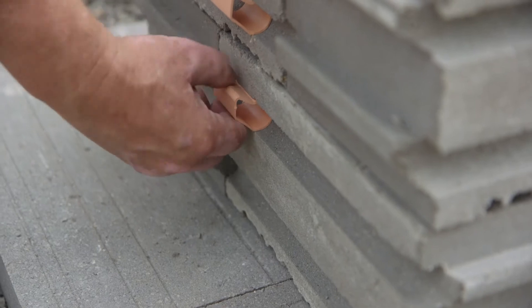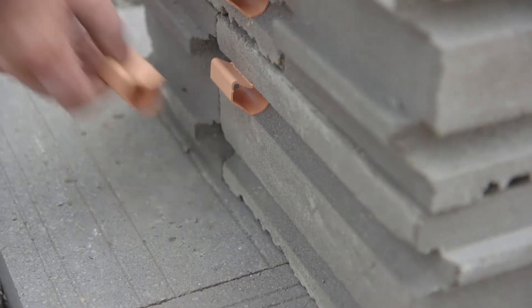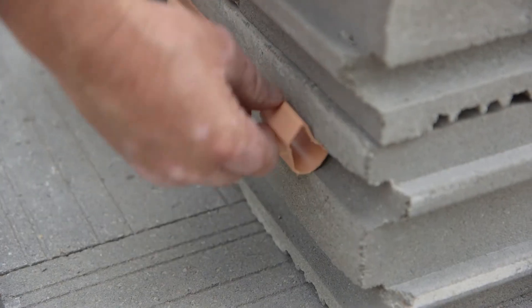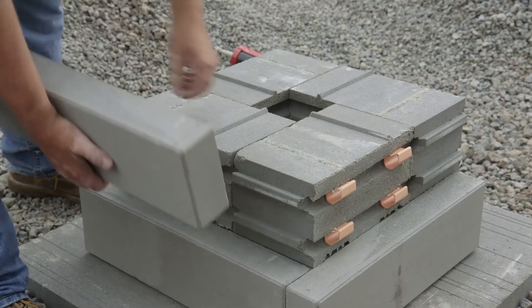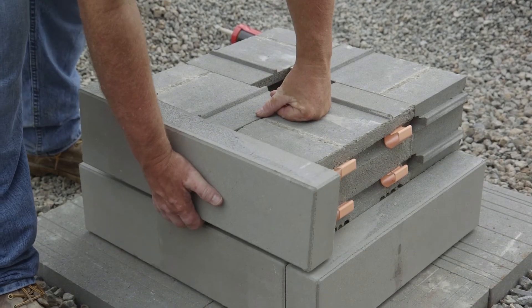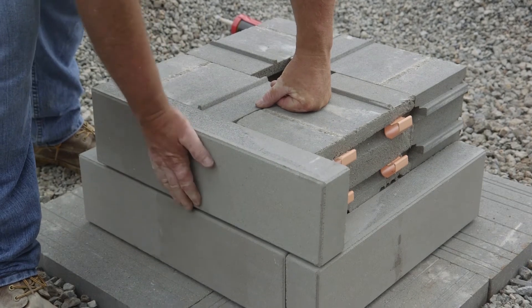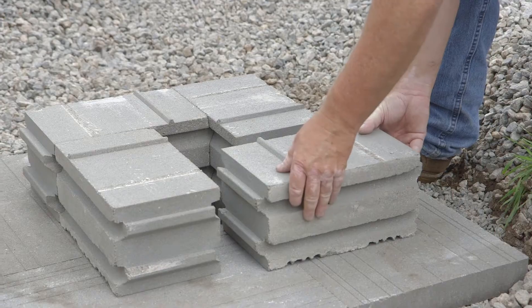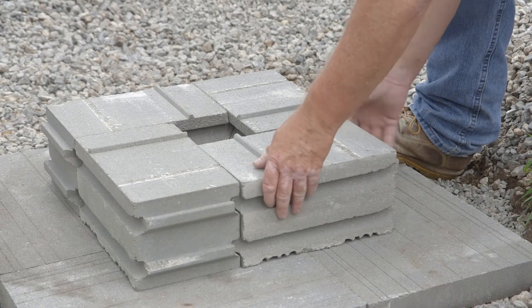When using the large backer to construct corners or pillars, a SureTrack hanger clip is inserted into channels located on one side of the block. Using these clips, you'll be able to hang fascia panels on the side of the block. The channel on the opposite side looks similar but is used to accommodate the SureTrack rail of an abutting backer block.